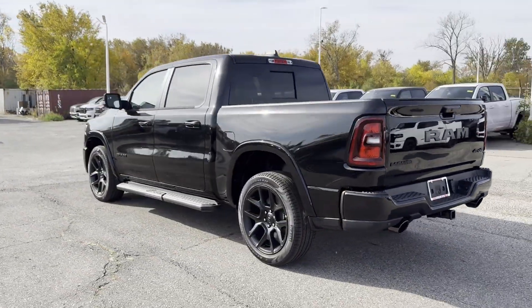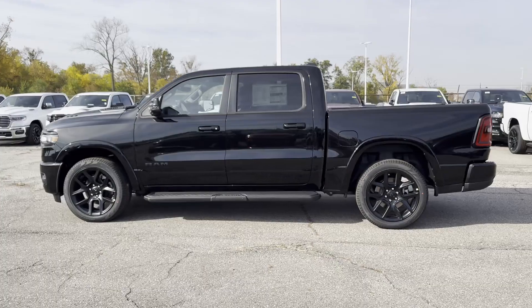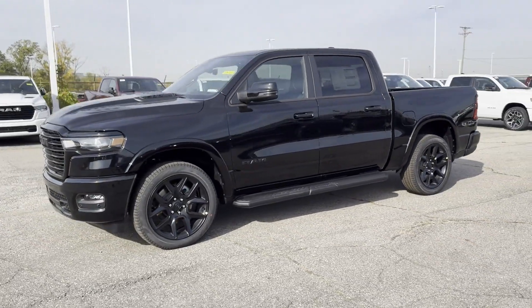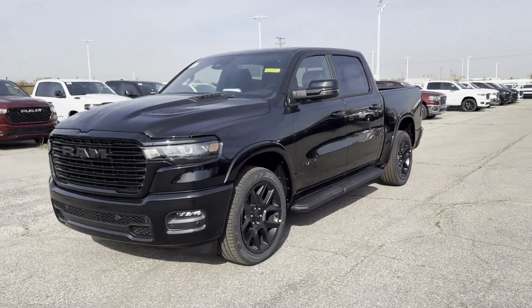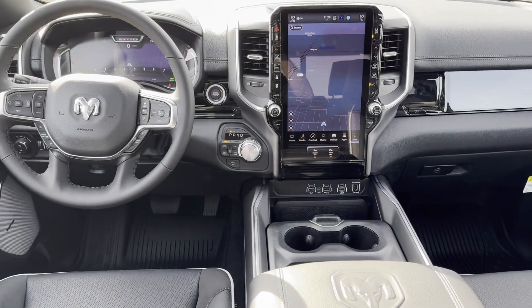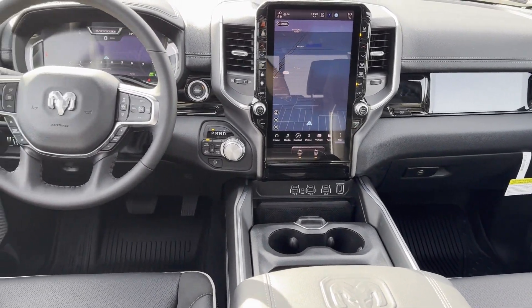Wi-Fi hotspot, satellite radio, navigation, premium sound system, multi-zone air conditioning, four-wheel drive, blind spot monitor, parking aid sensor, heated side view mirrors, wood grain trim, and backup camera. Visit us today — your dream car is waiting.